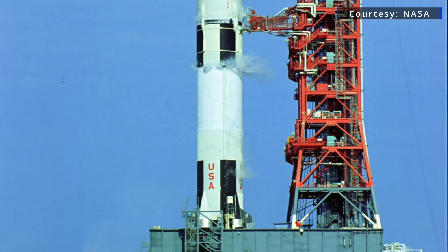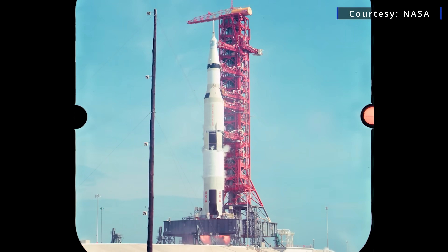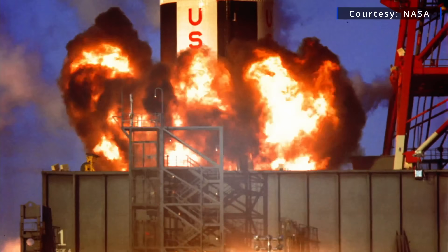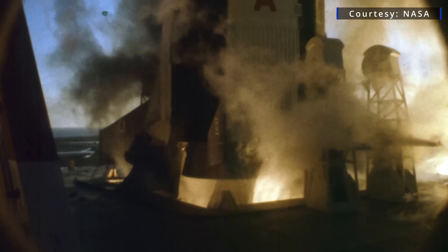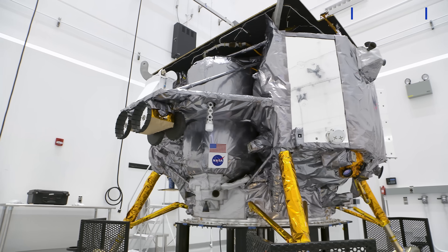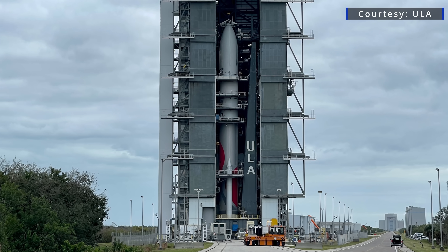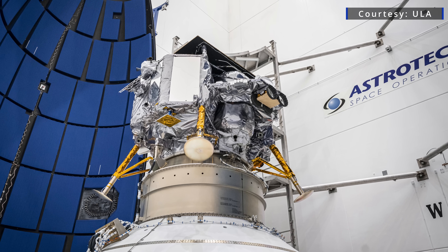3, 2, 1, 0, all engines running. After more than 50 years away, the U.S. is preparing for a return to the moon's surface in 2024. But unlike the Apollo missions of the 60s and 70s, NASA is hitching a ride on a commercial lander aboard a commercial rocket. We'll talk more about United Launch Alliance's Vulcan rocket in another video, but for now, let's focus on the spacecraft heading to the moon: the Astrobotic Lunar Lander.